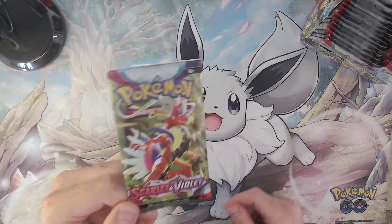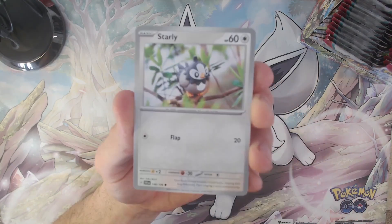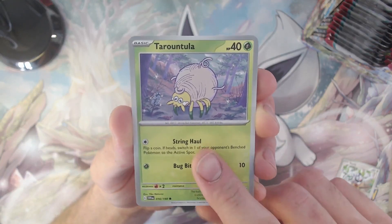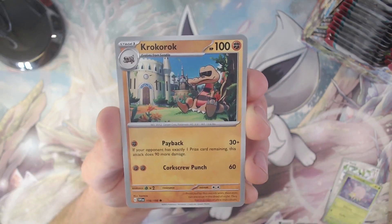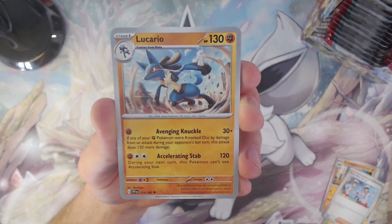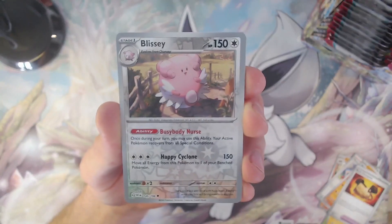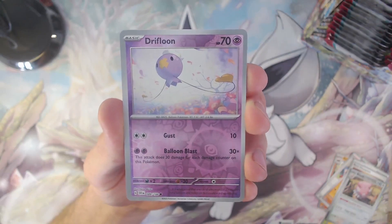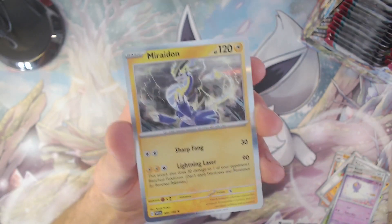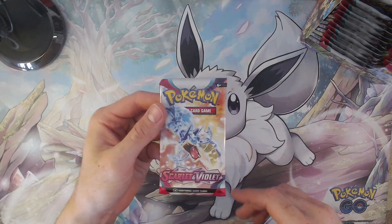If last time we got a Miraidon with the Miraidon cover in front, then this time I'm hoping for the Koraidon ex card — but who knows, maybe it's a bit too much to ask. We start off our pack with a Starly, followed up by the Tarountula, a Wattrel... So yes, it's one of the two legendaries, but no, it's not the Koraidon ex card. But I don't mind — there we go, Miraidon holo card! Up to pack number three.